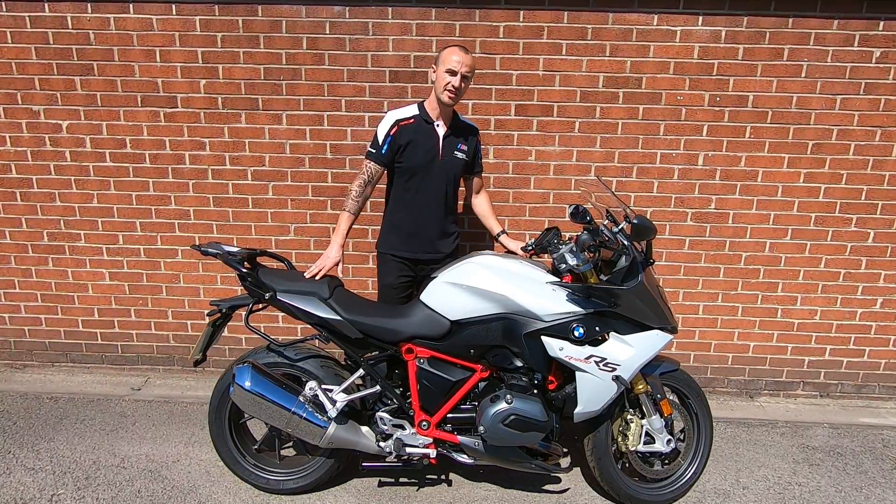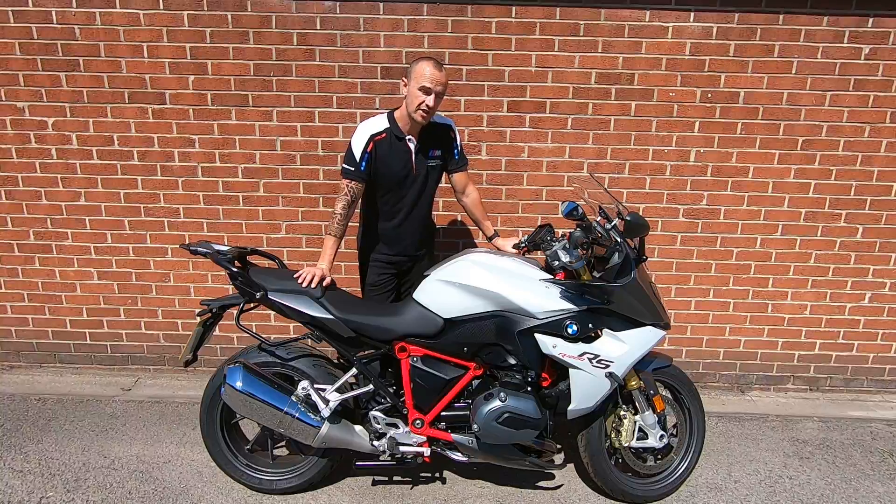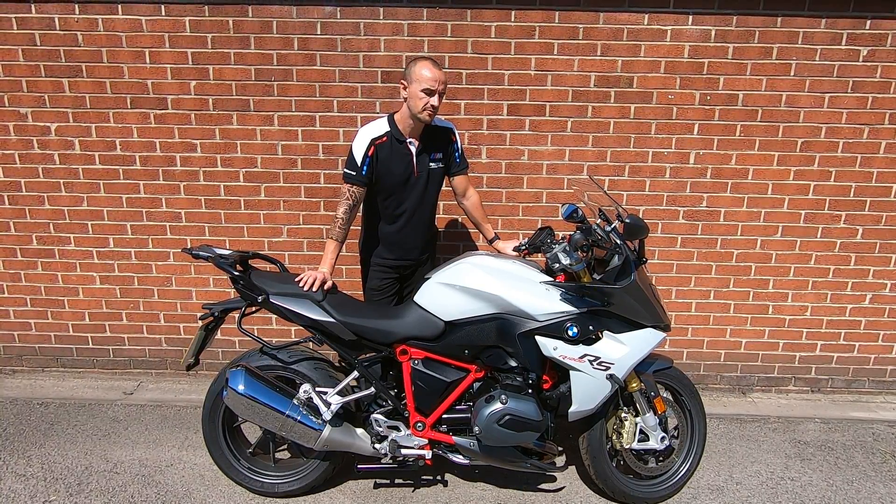This particular one is on a 67 plate, registered in 2017. It's done 10,749 miles, so really good mileage as well.